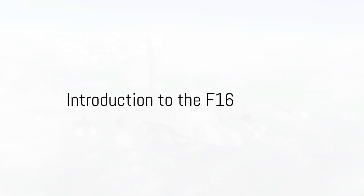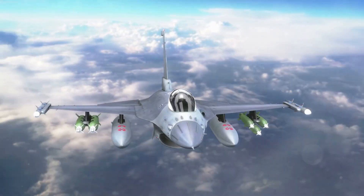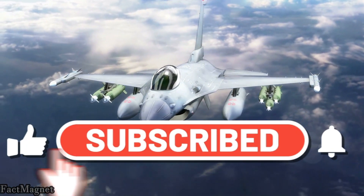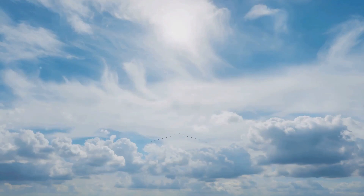Ever wondered how an F-16 jet, a marvel of modern engineering, can dart through the sky at breakneck speeds and still manage to be as agile as a bird? Awe-inspiring, isn't it? Well, buckle up, because today we're diving into the astonishing world of these magnificent machines.